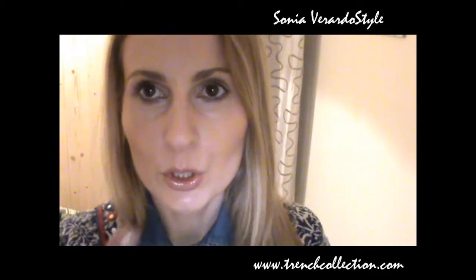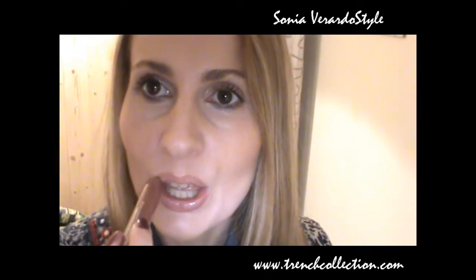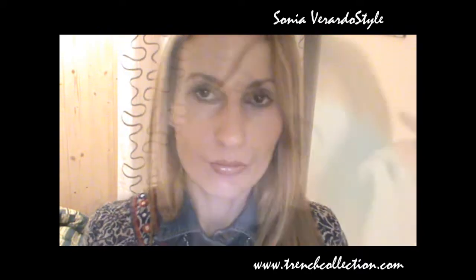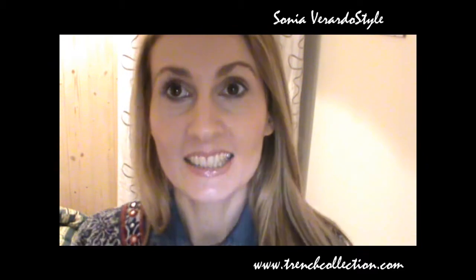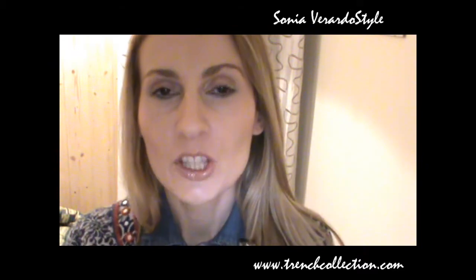On my lips I'm wearing a neutral lipstick — it's the Clinique Chubby Stick in shade number 2, Whole Lotta Honey. It's a very nice shade and it's actually a very sheer lipstick.